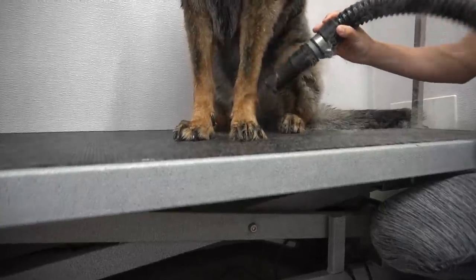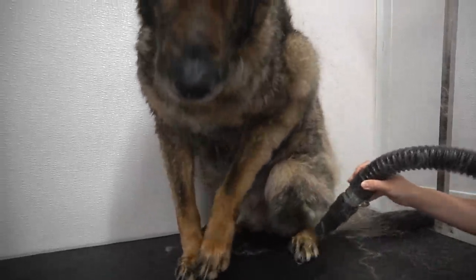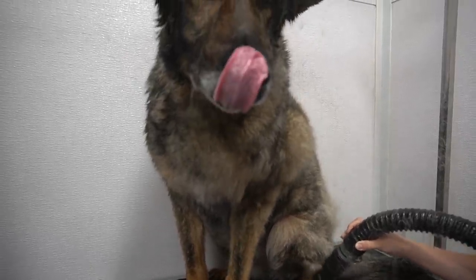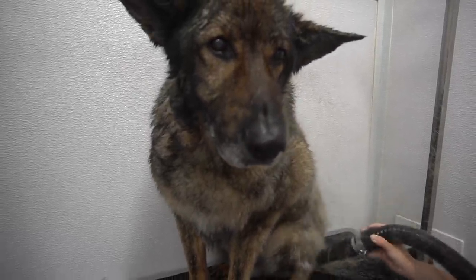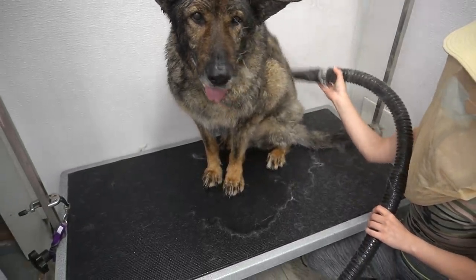And now we get to the most satisfying part of grooming Hank, and that is blowing out his undercoat with the high-velocity dryer. Hank does not wear ear protection because he suffers from chronic ear infections and it would be very uncomfortable for him.